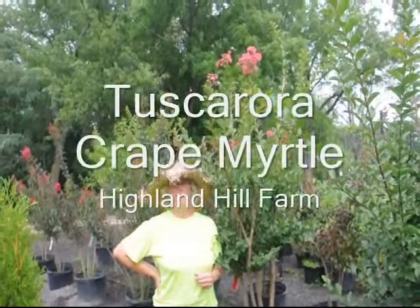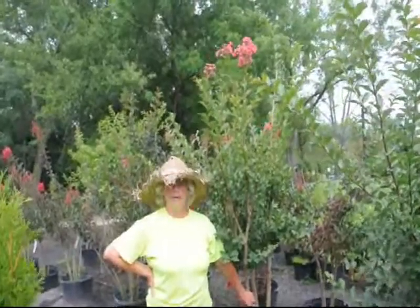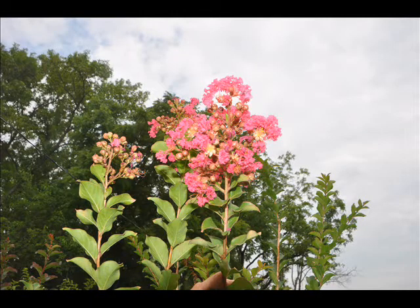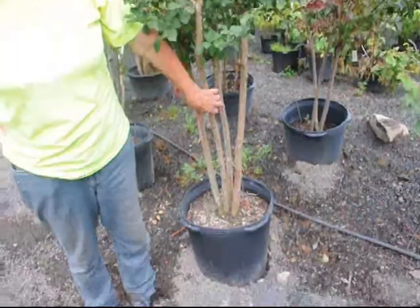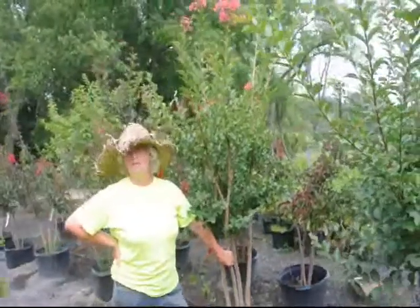Here at Highland Hill Farm and I'm standing beside a Tuscarora crepe myrtle. Tuscarora crepe myrtles are known for their bright coral pink flowers that withstand drought, withstand poor soils, and will grow in almost any location except the northern wind.